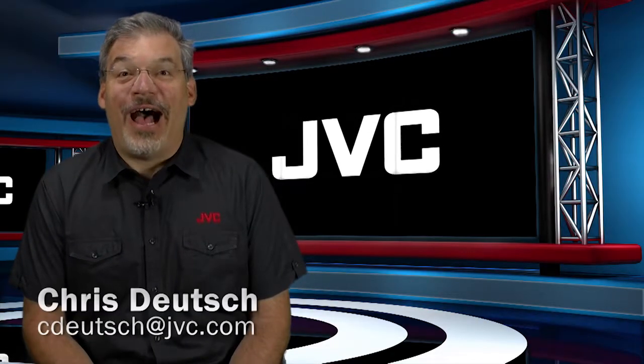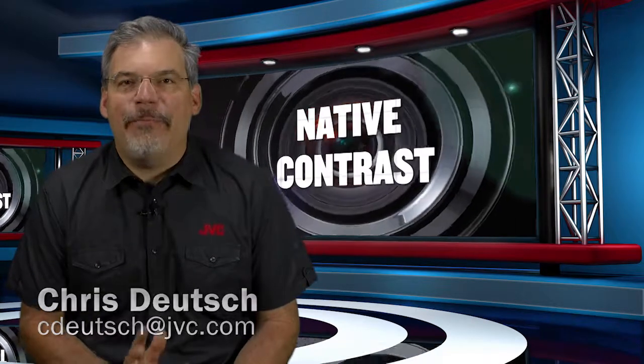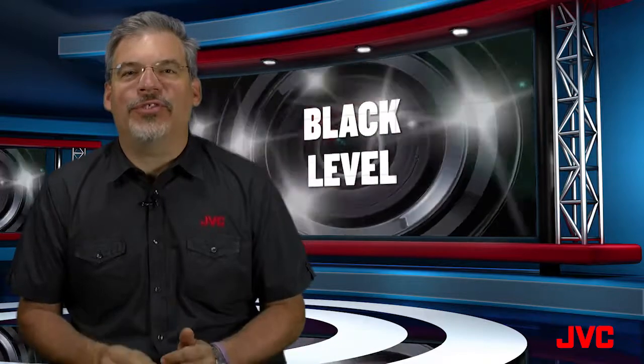This is the JVC Minute. I'm Chris Stoich. JVC offers the highest native contrast and the best black level in the industry. Nothing else even comes close.